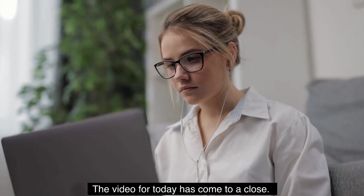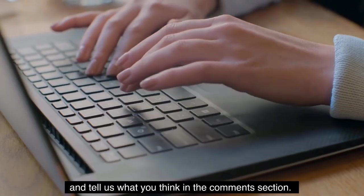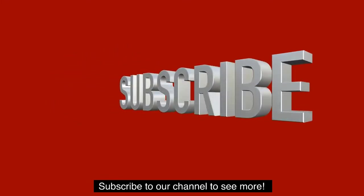That's all for today's video. You are welcome to share what you think in the comments section. Subscribe to our channel to see more.